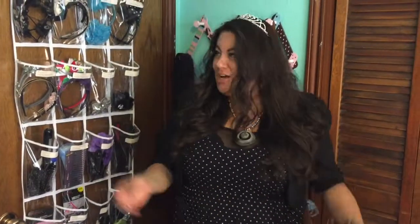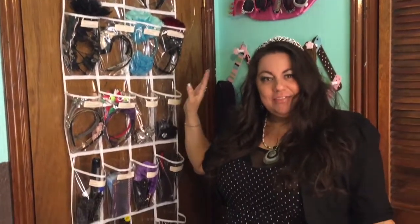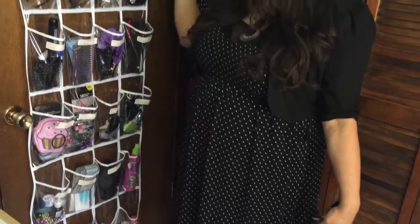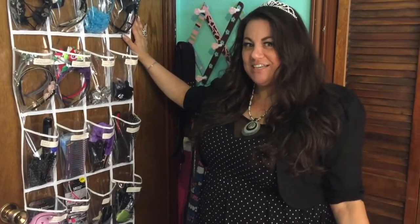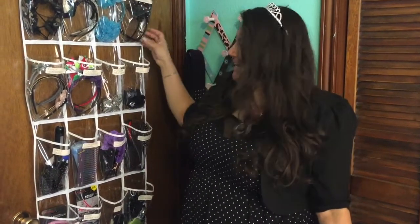Behind me you'll see this gorgeous wall of hair accessories. The girl who owns these hair accessories obviously has an obsession with hair and hair accessories. What's great about this is we call this the hair center, and all of her accessories are stowed away in a clear over-the-door shoe hanger.